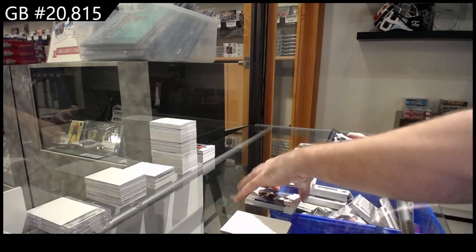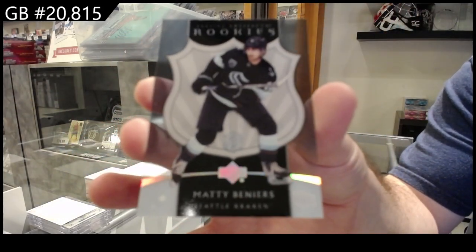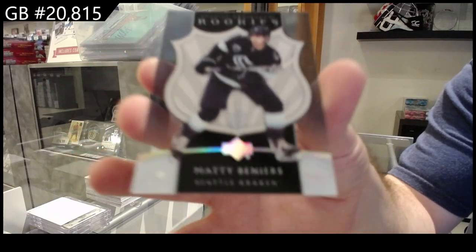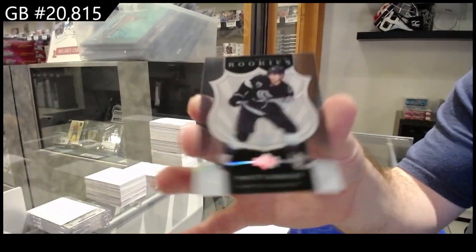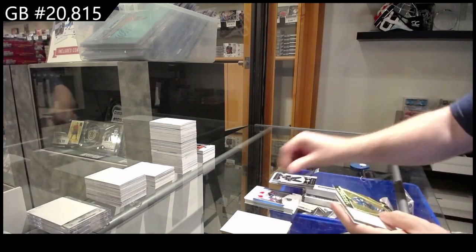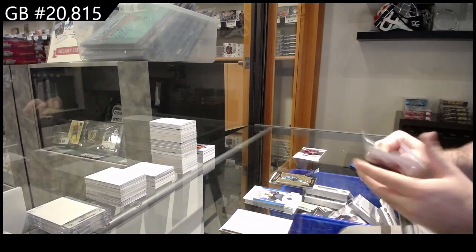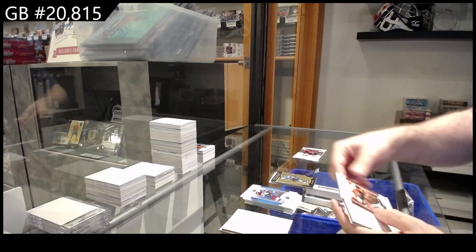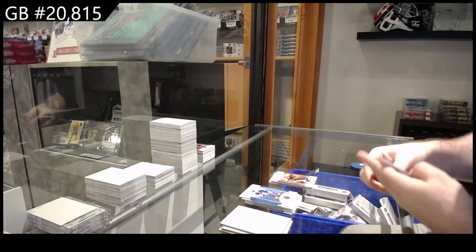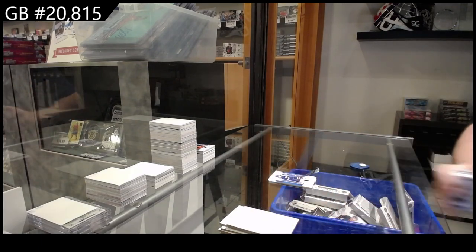Wow, we have a really good break of this. A clear Artifacts rookie — Matty Beniers for Seattle, clear cut rookie. Oram for the San Jose Sharks — Timo Meyers. We've got a $5.99 for Philly — Hextall. And we've got a $9.99 for the Maple Leafs — Mitch Marner.